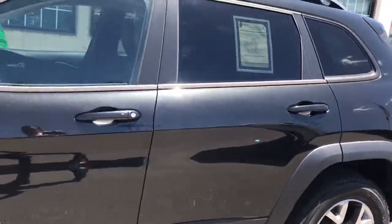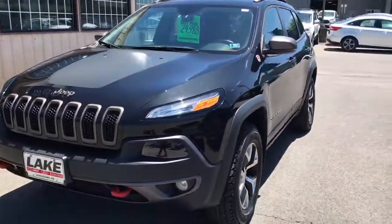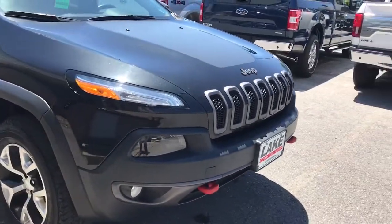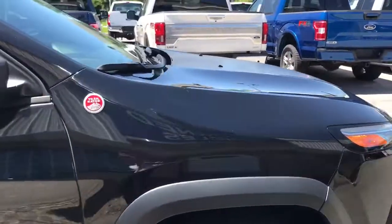All in all, it's a nice looking vehicle. It is pre-owned, a couple years old, so it's not perfect, but there's nothing major worth pointing out that I can find on it. I go around and look for paint flaws, dings, dents, anything like that.